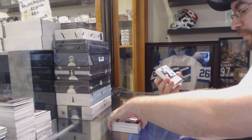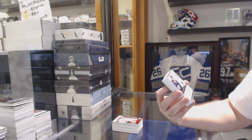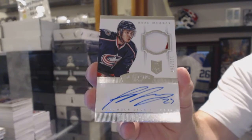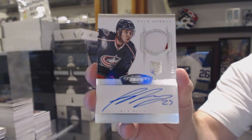For the Columbus Blue Jackets, Dominion rookie patch, Otto, number to 199, Ryan Murray.